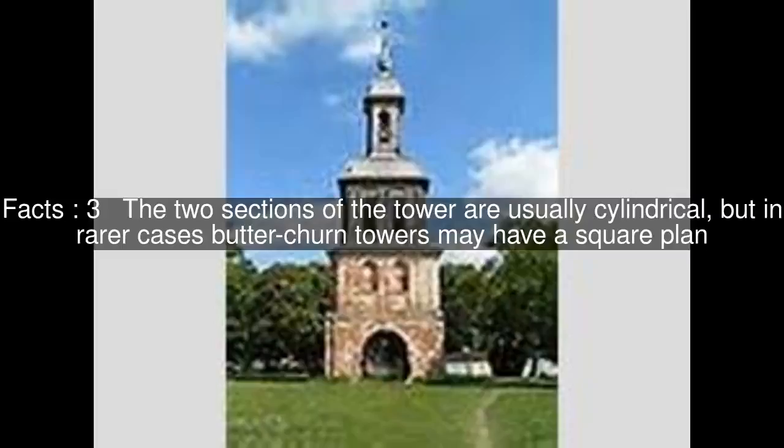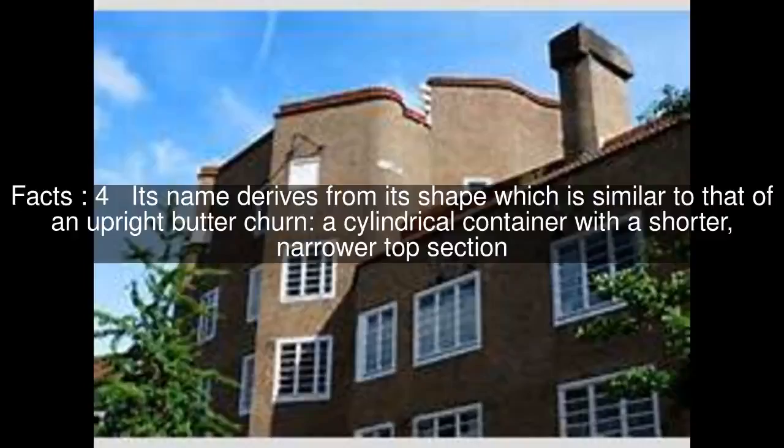The two sections of the tower are usually cylindrical, but in rarer cases Butterchern towers may have a square plan. Its name derives from its shape, which is similar to that of an upright butter churn — a cylindrical container with a shorter, narrower top section.